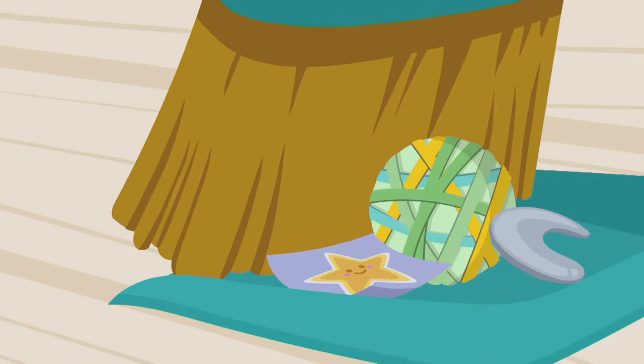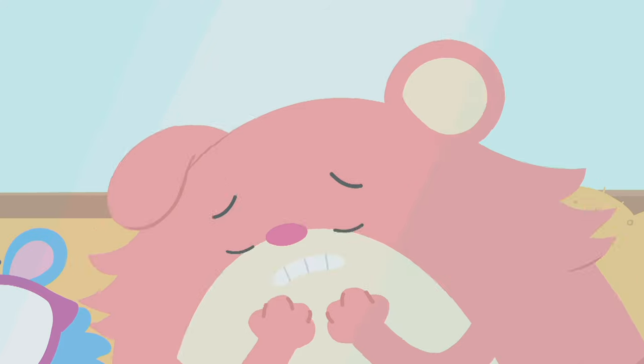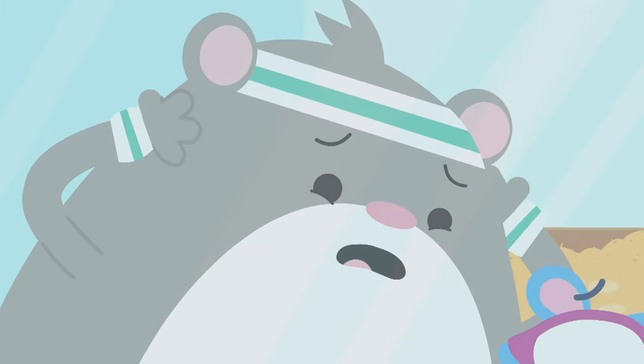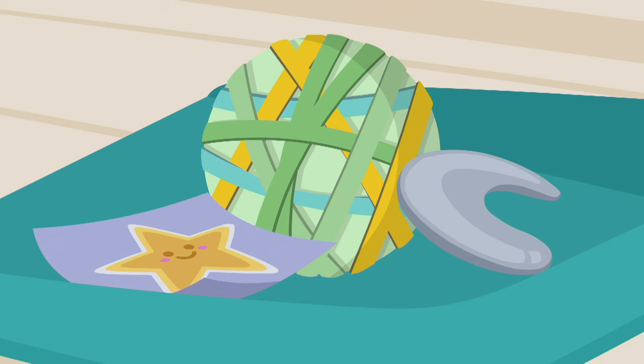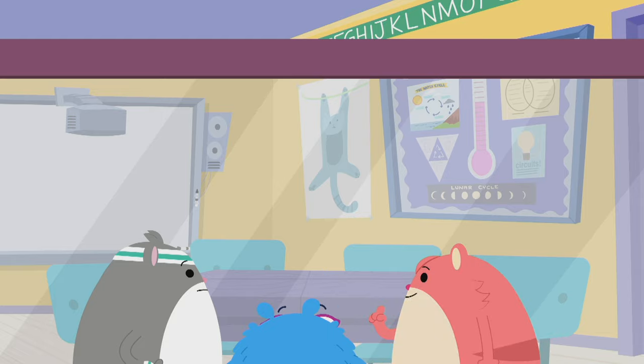Our favorite things. Tasha gave me that moon rock. I won that star sticker at the science fair. And that's the bounciest rubber band ball I've ever had. Ruff's gonna throw them all out.